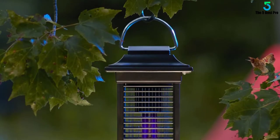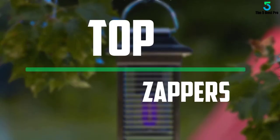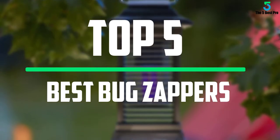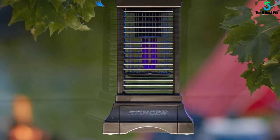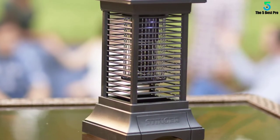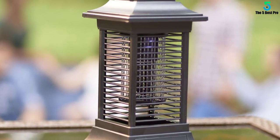Hello everyone, welcome to our new video. In today's video we break down the top 5 best bug zappers that are available on the market. I tried to make the list based on their popularity, quality, price, durability, user opinions and more.